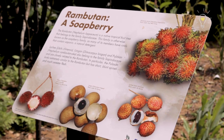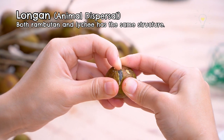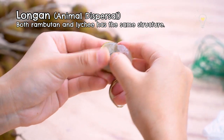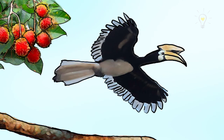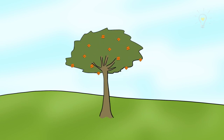Rambutan, along with longan and lychee, belong to the family known as the soap berry family. There's a hard seed in the middle, then a layer outside, and the fleshy fruit covers the whole thing. It's dispersed by animals — when they see a ripe one, which is bright red and attracts their attention, they eat it. The indigestible seed gets pooped out somewhere fertile and further away from the parent plant. That's what seed dispersal is all about!